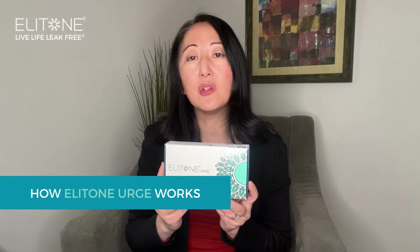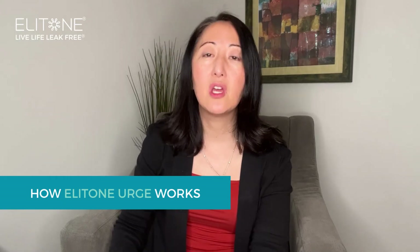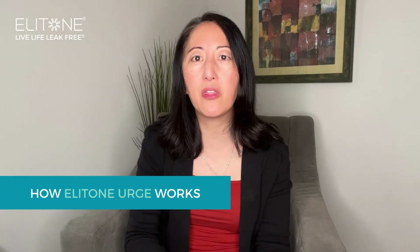On the other hand, Elitone Urge is for overactive bladder and urge incontinence. What happens is that the nerves are kind of over-firing and they're telling the muscle around the bladder to contract all the time. And when the muscles contract, it's telling your brain: hey, I have to go to the bathroom right away.